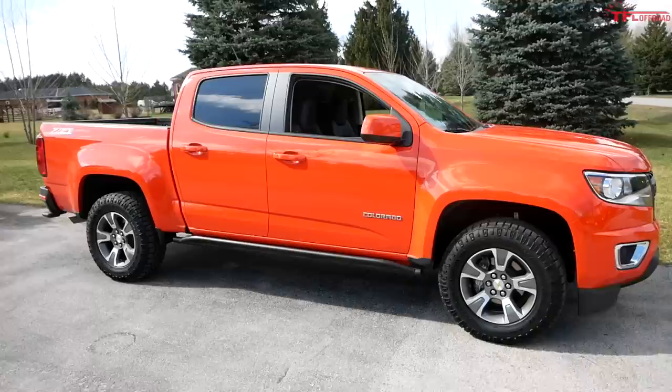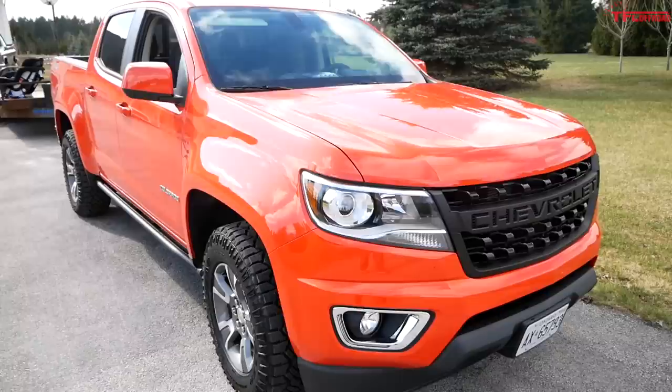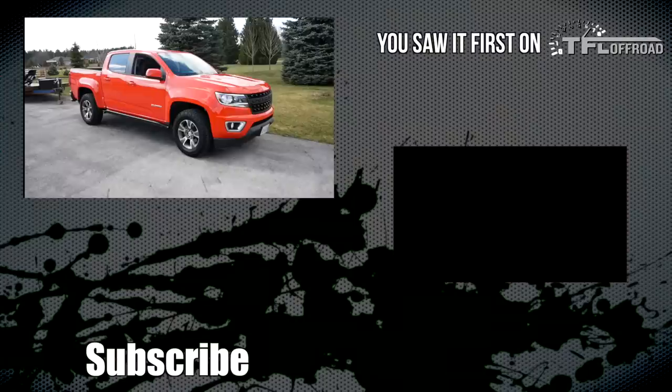Maybe you already have a family and you live with a midsize truck — you're the person I want to hear from. Let me know in the comments below: do you agree? Is a midsize enough for a family, or should you go for a half-ton? We're also going to review this Colorado and take it off-road, so stay tuned for that. Hit like, hit subscribe, and come back for the latest news, views, and real-world reviews.